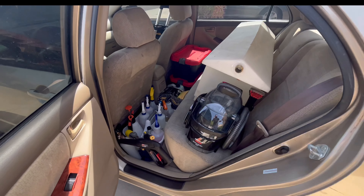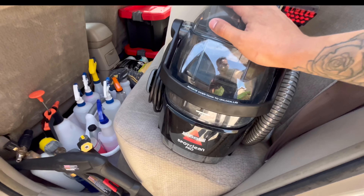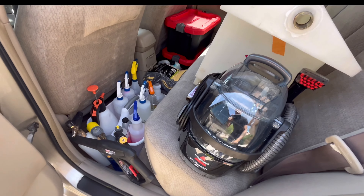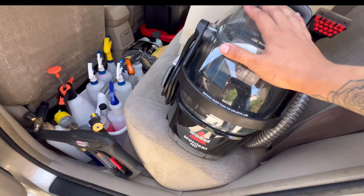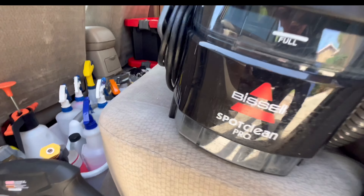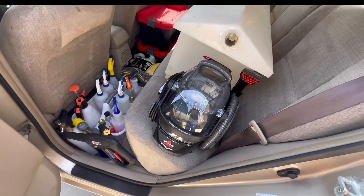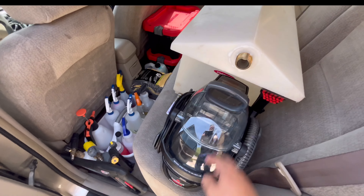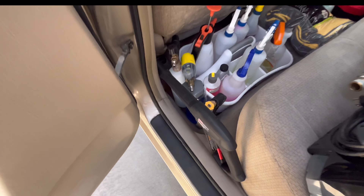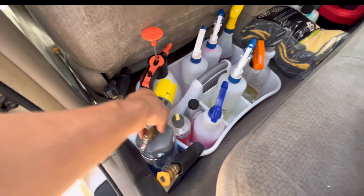Back to the extension cords — I am running an electric power washer. This is the Ryobi 2000 PSI electric power washer. I'm running on electricity, so wherever I go I just plug into the wall — no gas or generator. That's the trunk setup.